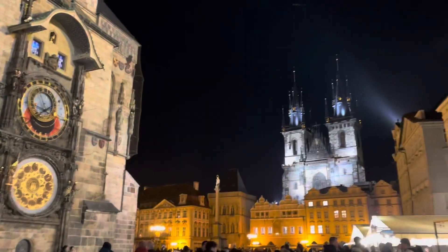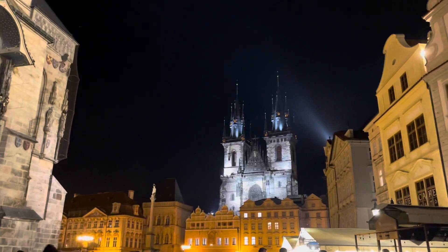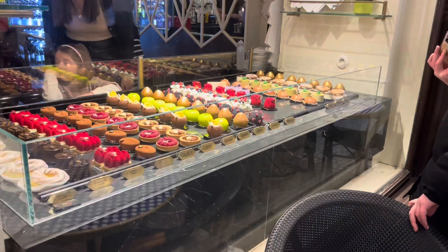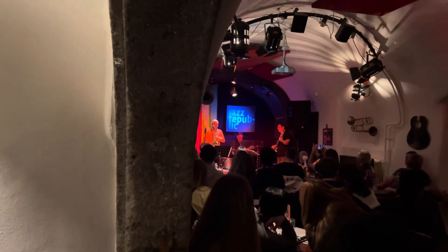And then I ended up back at the astronomical clock — like I said, I just keep finding myself there. I saw these really pretty pastries, so good. And a jazz bar.